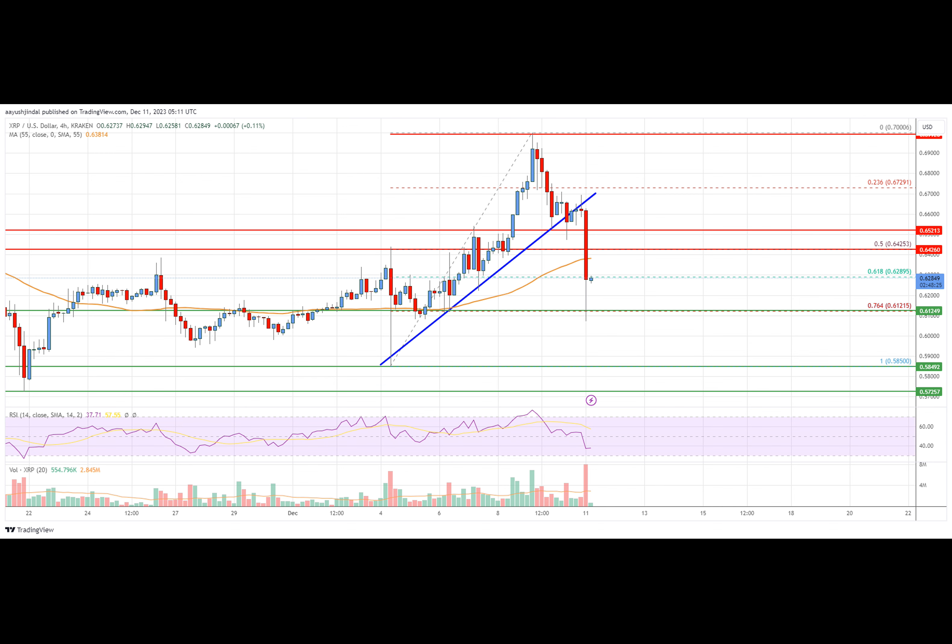The XRP price started a fresh decline below the $0.650 zone against the U.S. dollar. The price is now trading below $0.640 and the $0.55 simple moving average on the four-hour chart. There was a break below a key bullish trend line with support at $0.66 on the four-hour chart of the XRP/USD pair, data sourced from Bittrex. The pair could extend losses if it breaks the $0.612 support zone, unlike Bitcoin.